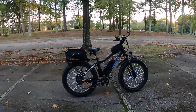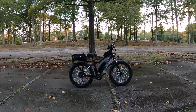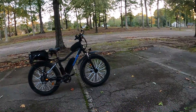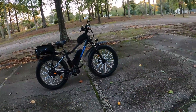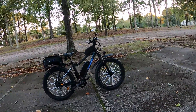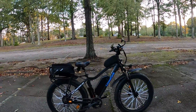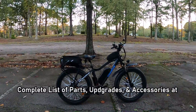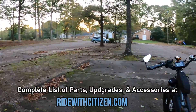I talked about the weight and the loud kickstand and the handlebars you can't fit anything on — but anyway, I'm back at that original spot. I thought I'd just do a quick video today. This is my 2018 Rad Rover that was completely upgraded with batteries, controllers, some hub motors, all that jazz. Check my website if you want to get any of it — ridewithcitizen.com.